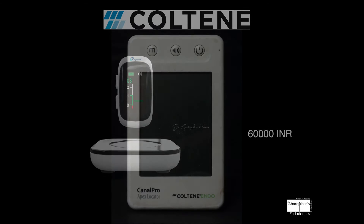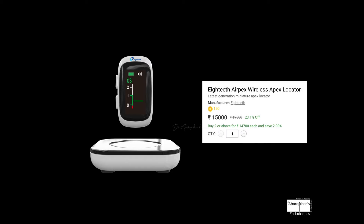The second apex locator is the Canal Pro. The third one is the 18th, which is my own personal apex locator that has been in my practice for the last three years. I liked it because it is very compact, has a wireless charging option, and the current price of this model is fifteen thousand rupees.